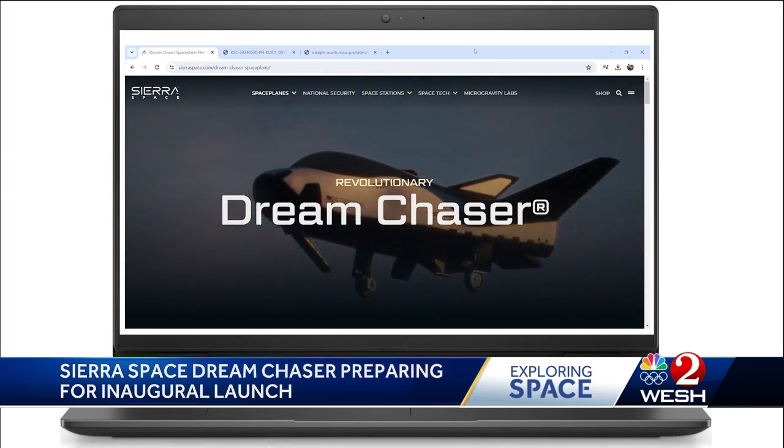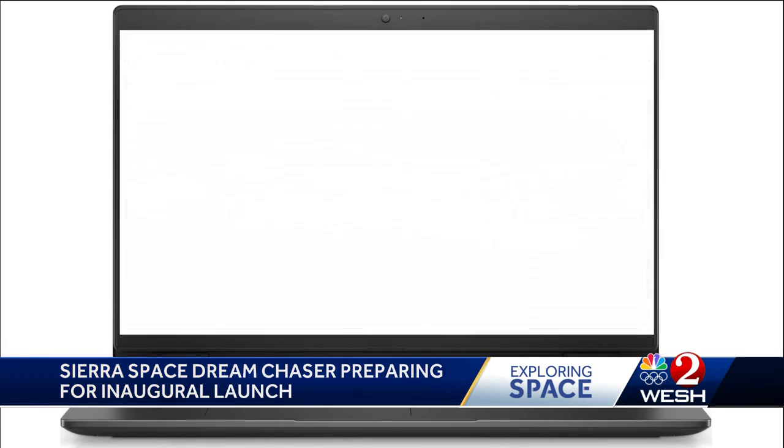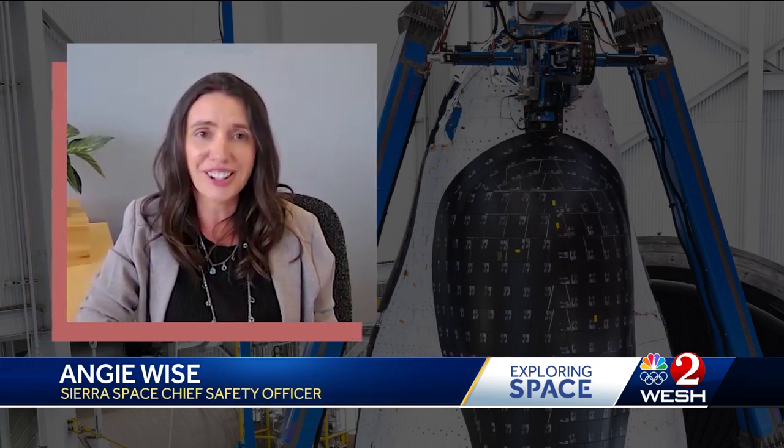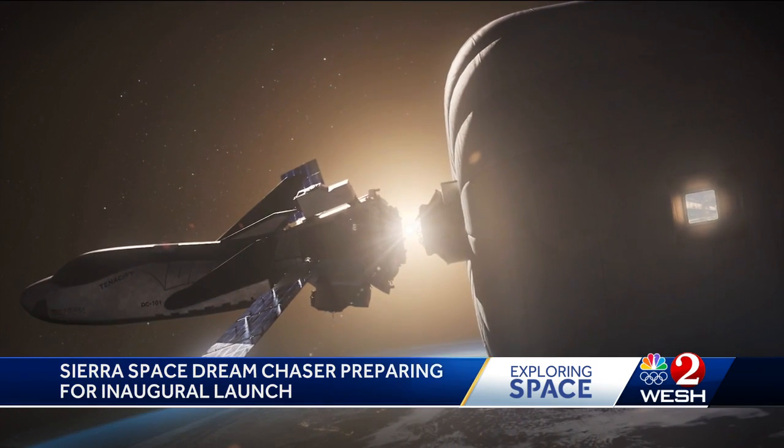Dream Chaser will undergo a battery of tests and maneuvers while on the inaugural 45-day mission to the ISS. The reason we stay up there for such a long duration is NASA has a lot of other work they're doing on the space station, so we only get a few hours of crew time on any given day. And that's a lot of cargo.